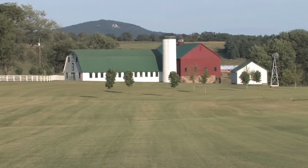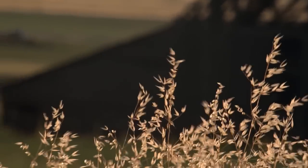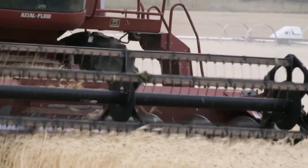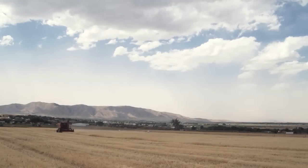In a perfect world, farmers would have the luxury of allowing their grain to dry naturally, left in the field, and harvested at their convenience. The reality is, farmers are at the mercy of Mother Nature, and Mother Nature sometimes has a mind of her own.